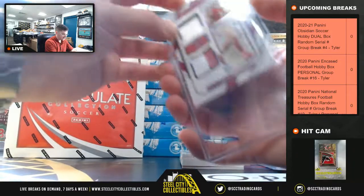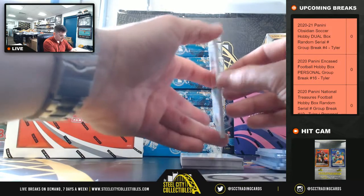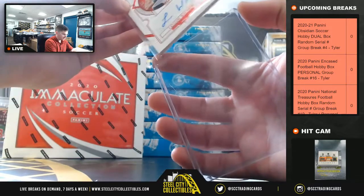Dual Patch. Logan Wilson out of 55 for the Bengals.